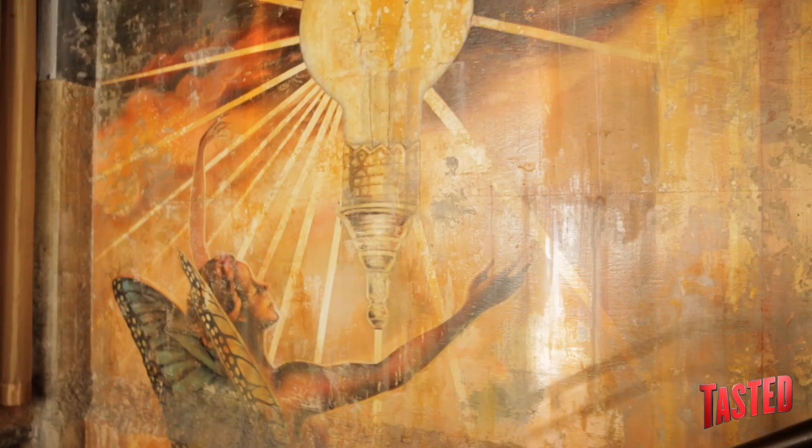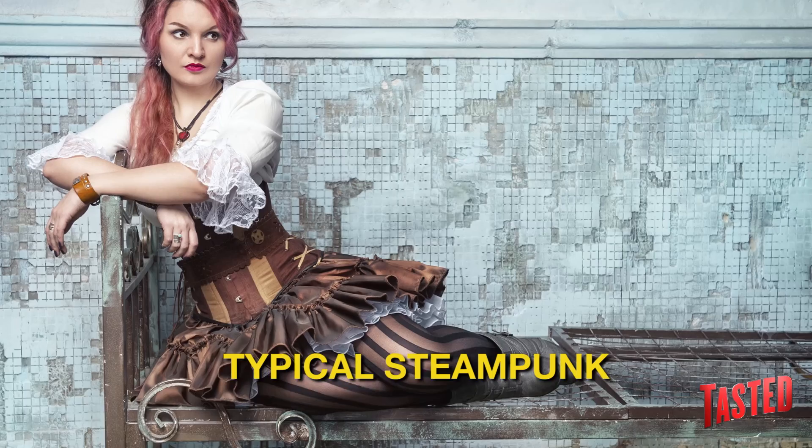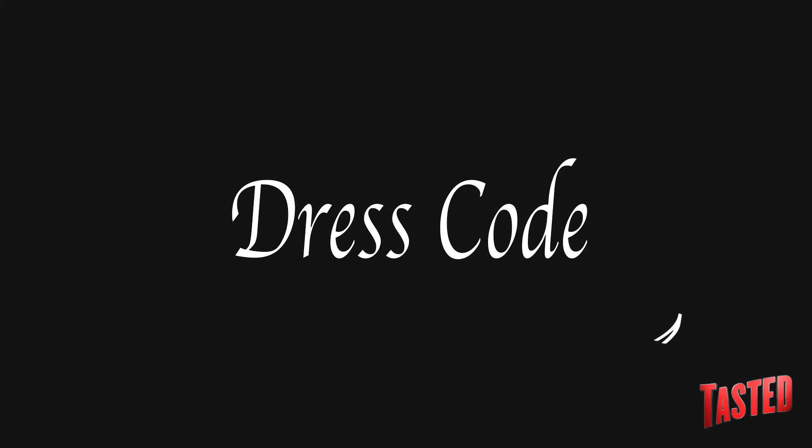It could be considered the patron saint of architectural reuse, as many different disparate elements — French drains, an old boiler room, and steam tunnels — are all pulled together to generate a classic industrial vibe. Not steampunk. It's definitely a classic industrial vibe.